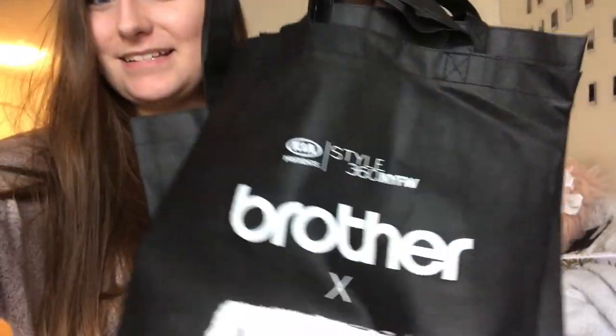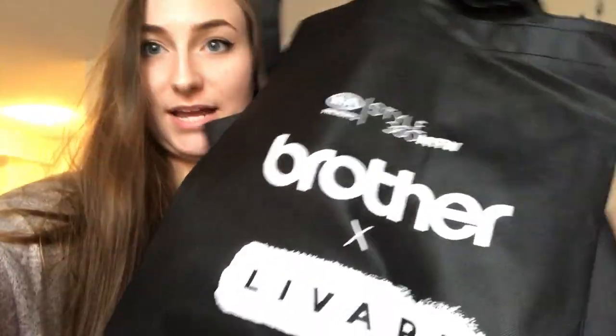Yesterday I worked New York Fashion Week part two. I was working the Style 360 show and it was for the designer Livari. I was working the last shift of the show, and they had these giant things — like bags. They had these things that say 'Brother Fashion' on them and Livari is the brand.